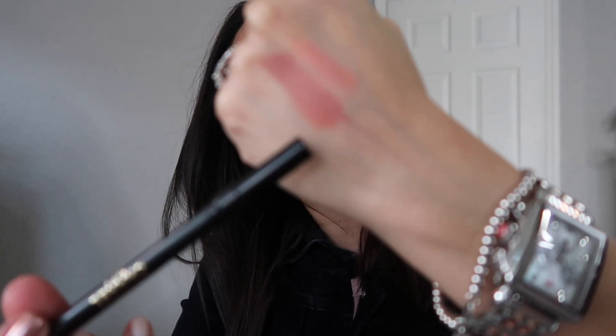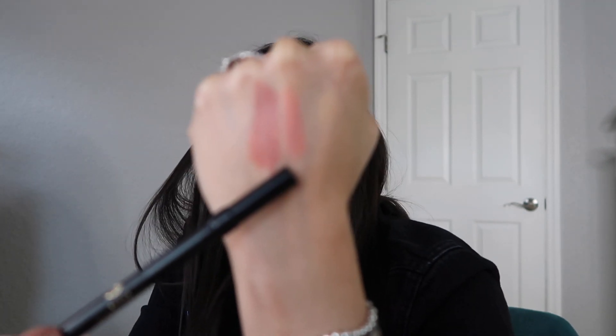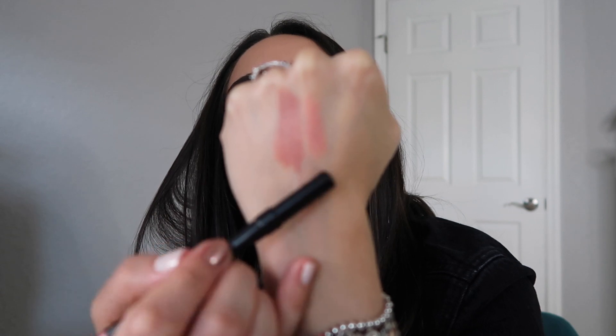The next lip pencil, Beige Neutral, is a bit more warm than Peachy Nude. I'm going to show you this swatch on the back of my hand so you can see the comparison — Beige Neutral over here and Peachy Nude there. One is slightly warmer than the other. This lip pencil is so nice, it glides on like butter — I truly enjoy it.